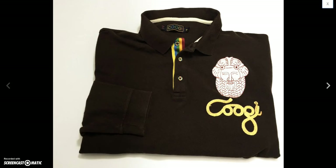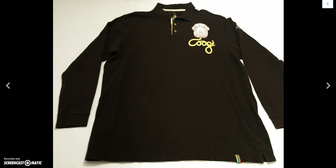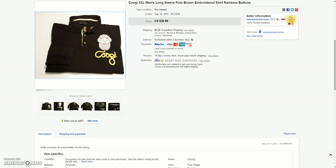And then another Kuji — it's a 5XL embroidered long-sleeve polo. Sold this for the sale price of $29.99 plus $3.99 to ship.